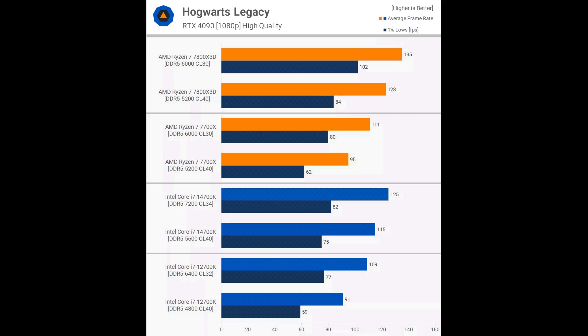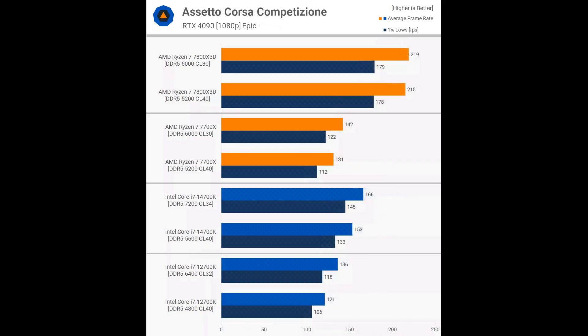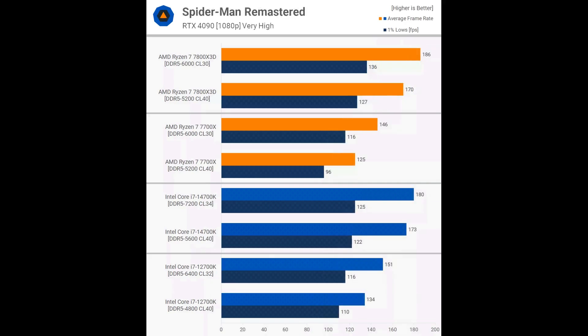In Assetto Corsa Competizione, the 7700X, 14700K, and 12700K all showed similar performance gains with higher-clocked DDR5 memory, around an 8% to 12% increase. The 7800X3D, however, was only 2% faster. Spider-Man Remastered is known for being extremely sensitive to memory bandwidth, with DDR5 often offering significant performance gains over DDR4. Even the 7800X3D benefited from increased memory bandwidth, showing a 9% increase. The 7700X saw a 17% increase with a 21% boost in 1% lows. The 14700K showed little difference, with near-identical 1% lows and just a 4% improvement in average frame rate between DDR5-5600 and DDR5-7200. The 12700K also had a 13% boost in average frame rate, but the 1% lows were not drastically improved.